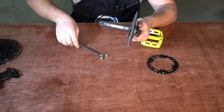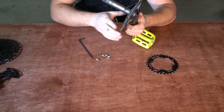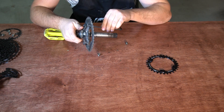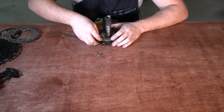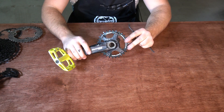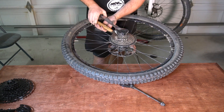Both SRAM and Shimano make chainrings to go with these drivetrains, but not everyone can use them depending on compatibility. So I decided to get rid of that variable and use the same chainring.